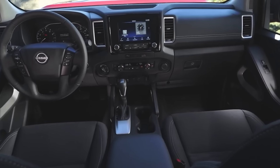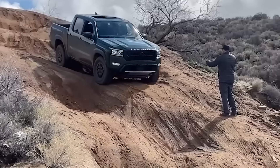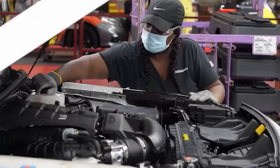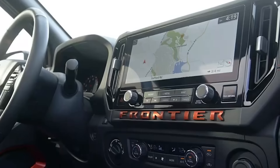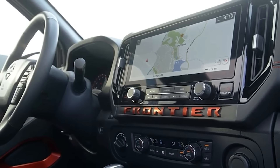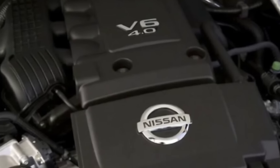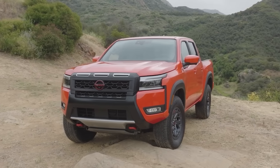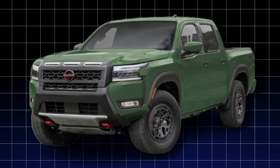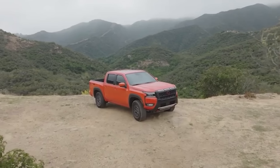The available Intelligent Around View Monitor provides enhanced visibility when towing or maneuvering in tight spaces. Features like downhill speed control help maintain stability when descending slopes with heavy loads. Paired with this powerful engine is a silky smooth 9-speed automatic transmission that enhances the driving experience, delivering seamless gear changes while also contributing to improved fuel efficiency, thanks to its idle stop-and-start feature. This clever system automatically shuts off the engine when idling, reducing fuel consumption during stop-and-go city driving. The Frontier is available in both rear-wheel drive and four-wheel drive configurations, allowing you to tailor the driving dynamics to your specific needs.